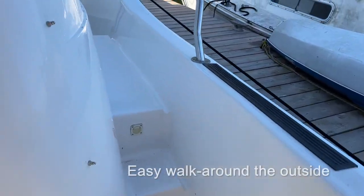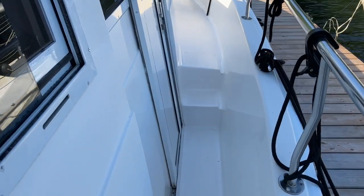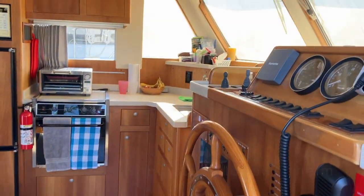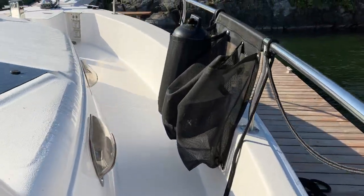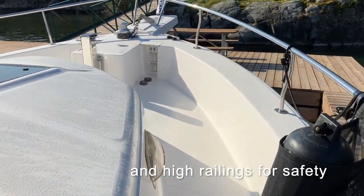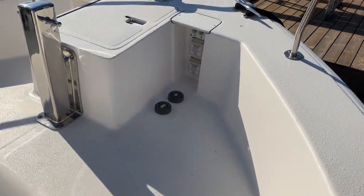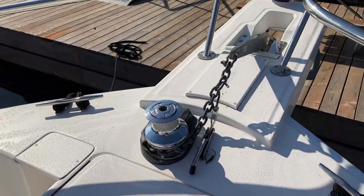Going around the starboard side you can see we have fairly easy access with nice high railings so it feels pretty safe if you're in rough seas. There is easy access through this door to the lower helm. Continuing on towards the bow you can see our fender storage, the porthole windows, and this is our anchor locker and the anchor windlass system which we use to lift the rockna anchor up and down — it's very heavy.